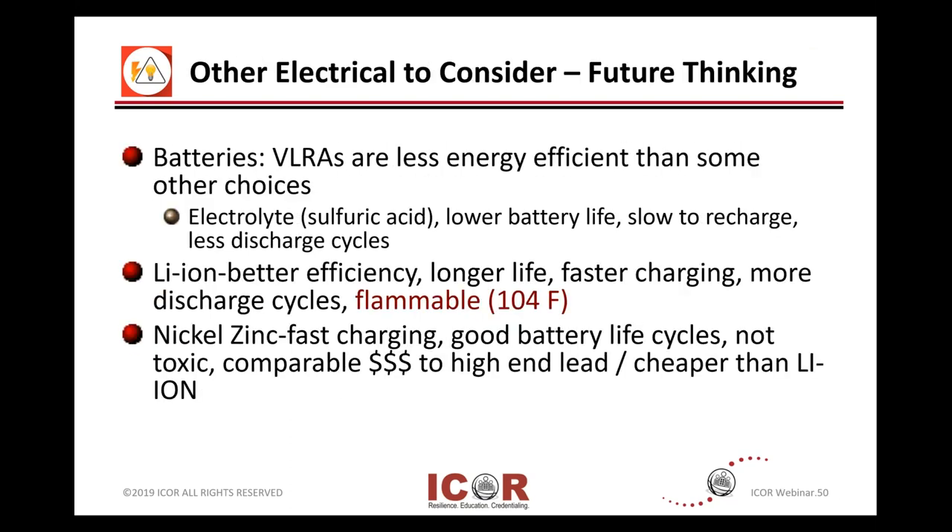Other things — future thinking that you're going to start to see more and more — is different types of batteries. Traditionally they've been flooded cells in a special room. VLRAs, which are basically a maintenance-free type battery, are also quite popular. We're starting to see the challenge with some of those. VLRAs really have some challenges because there's acid in there, so they need to be properly contained and managed so you don't injure or harm yourself.